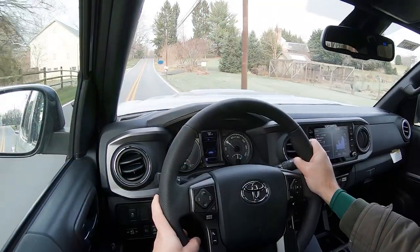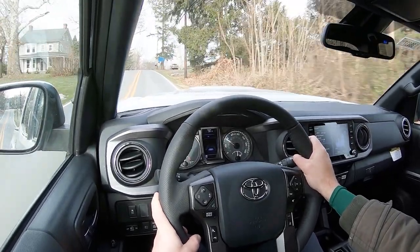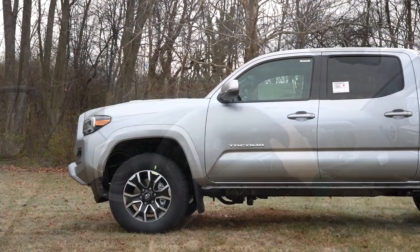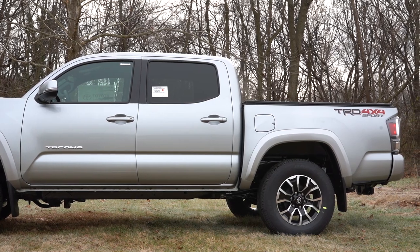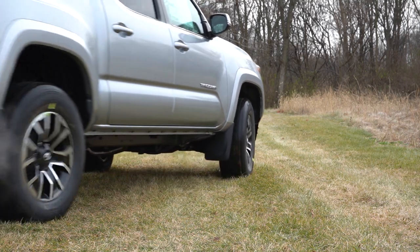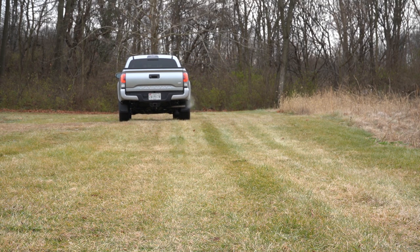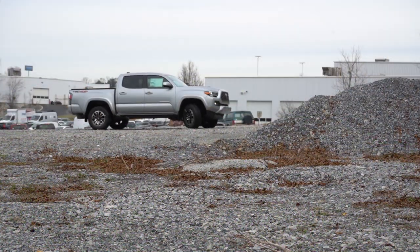It feels like it brakes, but I wouldn't mind if they firmed up that braking feel or at least put some solid rear discs in the back as opposed to the rear drum brakes. Touching on suspension and handling — up front you're going to get a coil spring double wishbone front suspension, and in the back leaf spring rear suspension, with front and rear stabilizer bars and gas-pressurized shock absorbers. You'll get a sport-tuned suspension if you go with the TRD Sport.